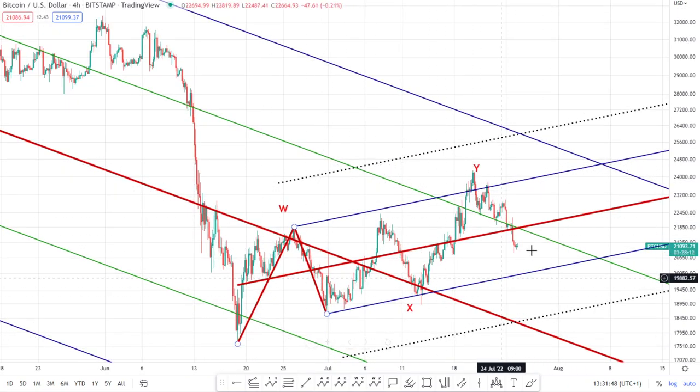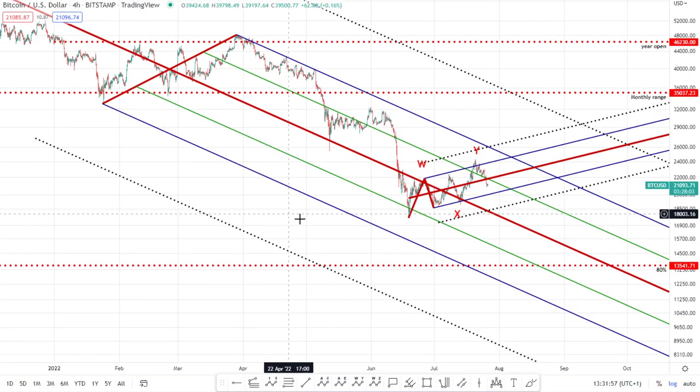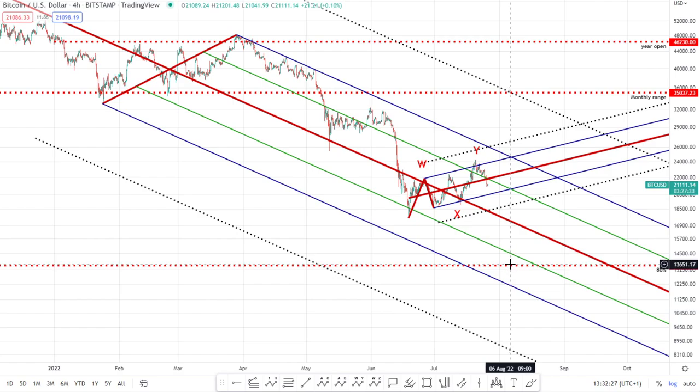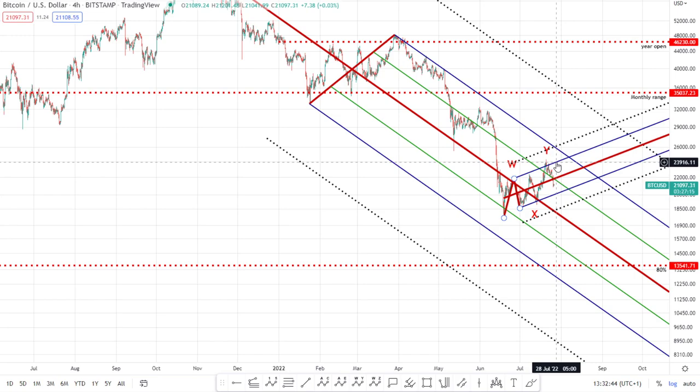This is looking like one big bear flag to me — here's the trend, here's the continuation pattern waiting for the next move down. The target, as previously mentioned for a while now, is 13.5k. We could certainly go lower, but I'm expecting a potential bounce off that level where I'd take profit on any short positions. There's also the possibility we could power through it, in which case I'd wait for a corrective retest and then look to re-enter. Invalidation is getting back above 24k and the Nasdaq breaking cleanly above that down-sloping upper warning line.